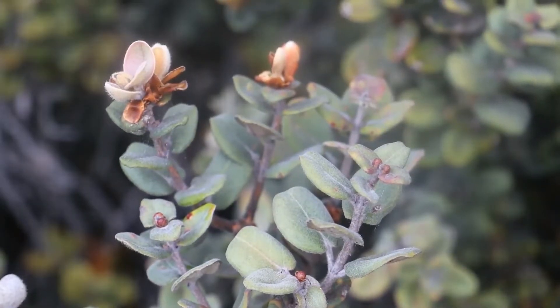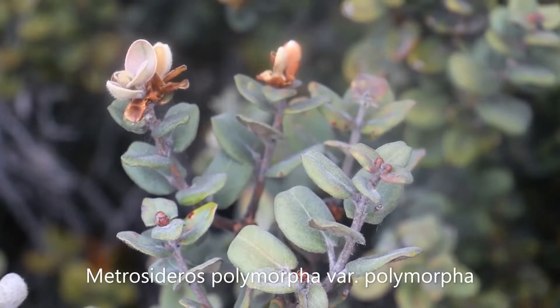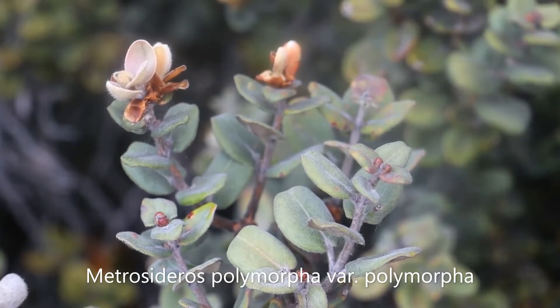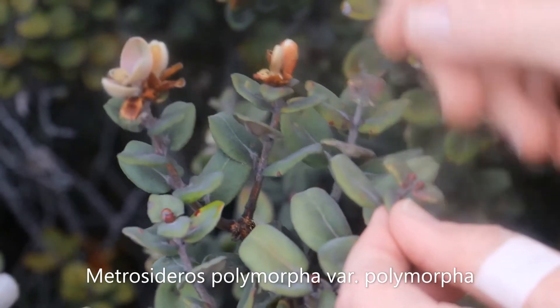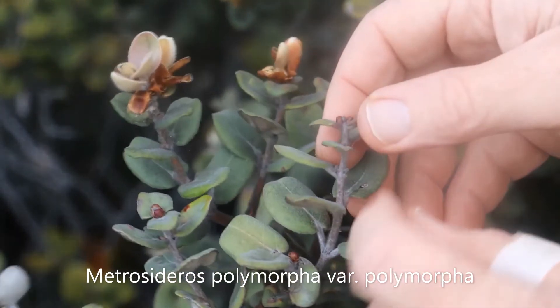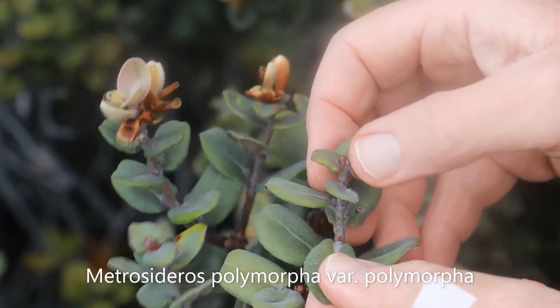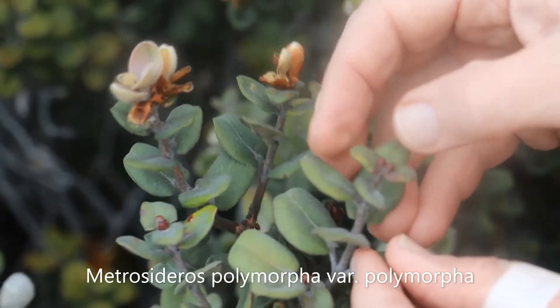The common variety we're seeing here is Metrosideros polymorpha variety Polymorphia — so the specific name is the same as the variety name. This is the common variety at high elevations on lava lands, and it really looks different. The main way it looks different is how fuzzy the leaves are: even the tops of the leaves are fuzzy, the buds are fuzzy, the little liko coming out are fuzzy, and even the stem is a little bit fuzzy. The leaves are almost clasping the stem — there's not much of a leaf stem at all.